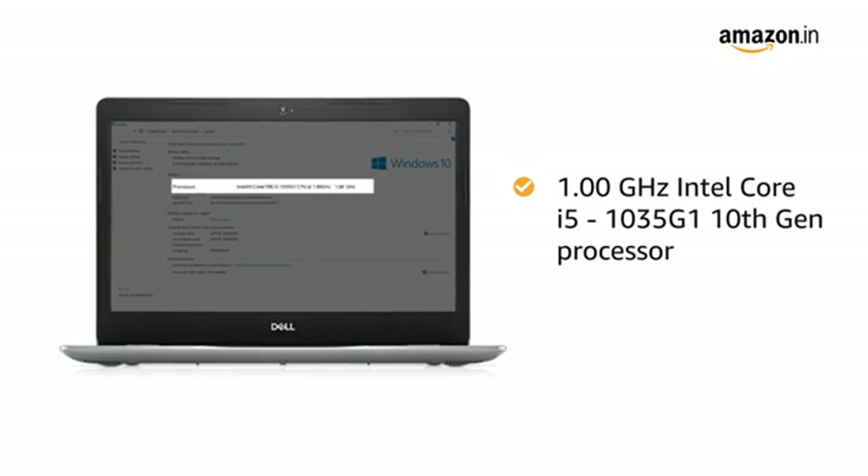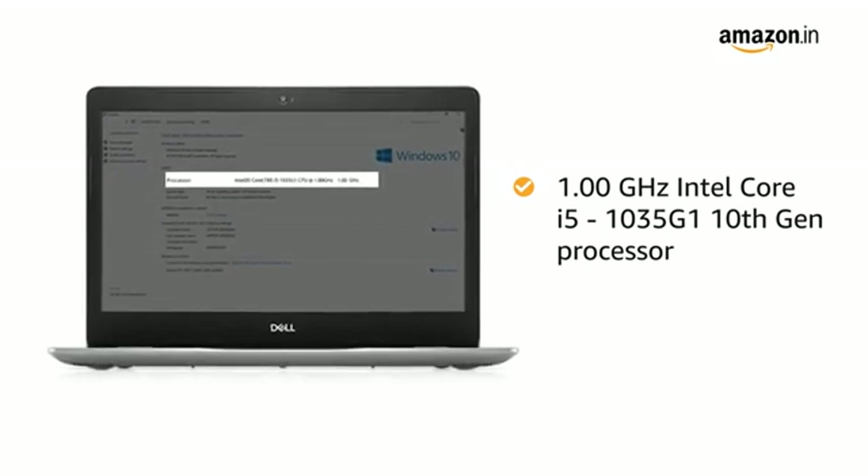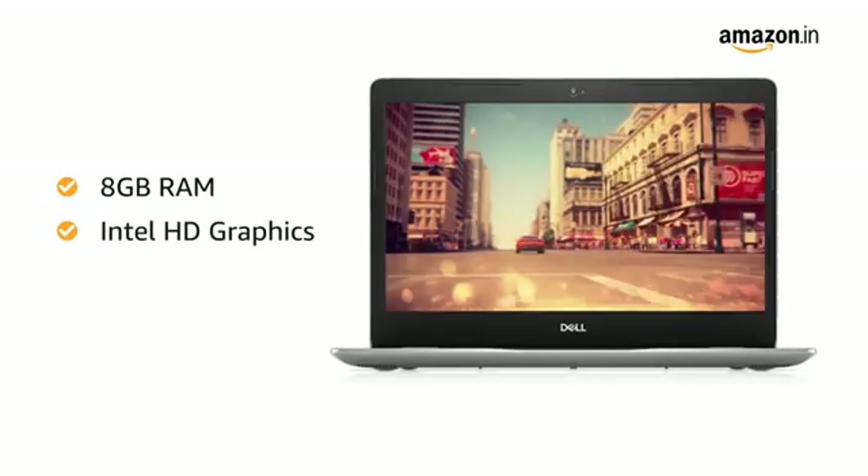The laptop is equipped with a 1.0 GHz Intel Core i5 10th generation processor for smooth performance. This laptop has 8GB RAM and Intel HD graphics.